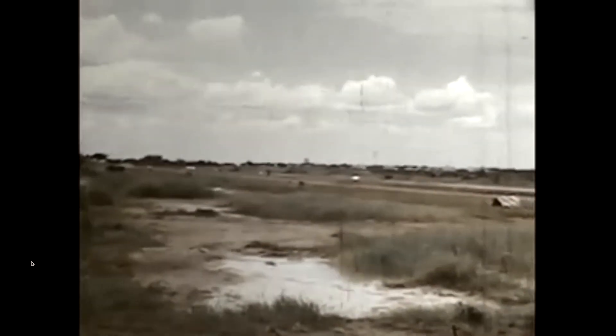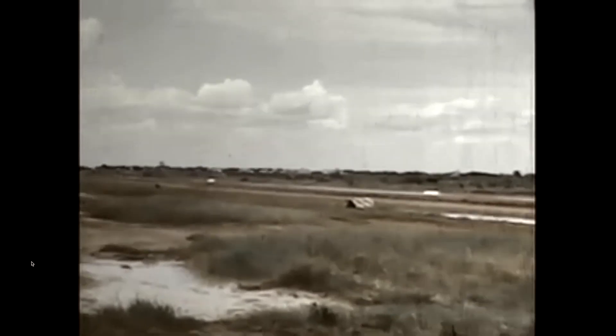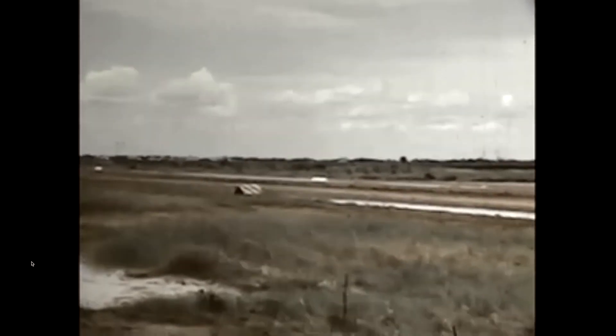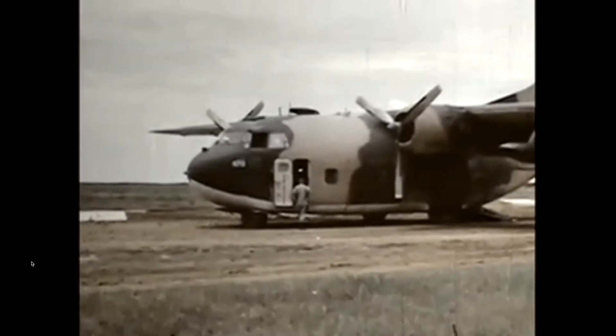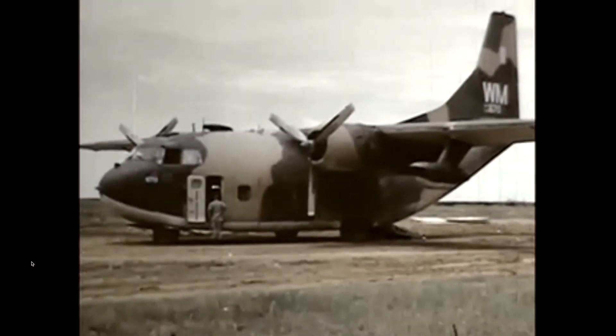A C-7 Caribou, which could land on a 1,000-foot runway, took me there. When we arrived, the runway was still damp and sticky, so I actually backed up a road leading to the runway to give me some extra runway for takeoff.